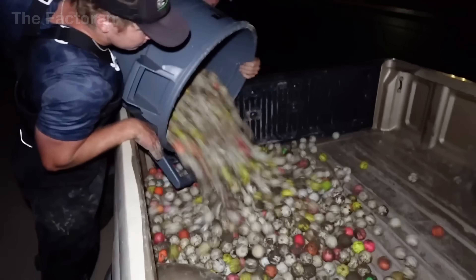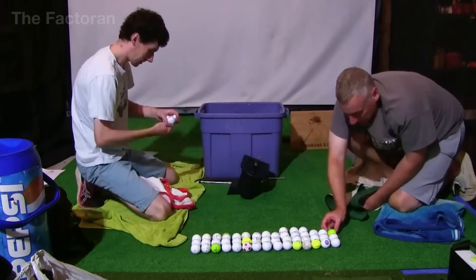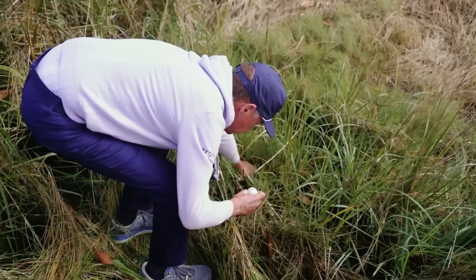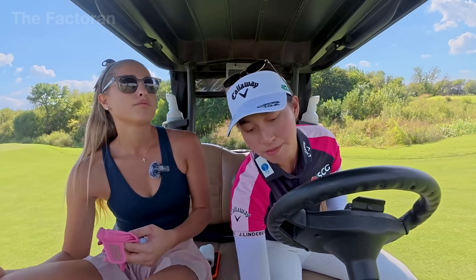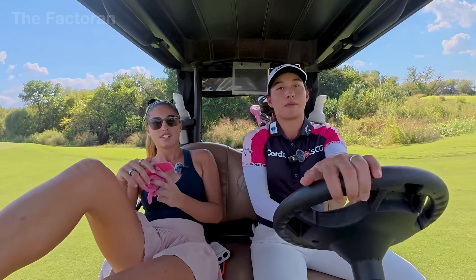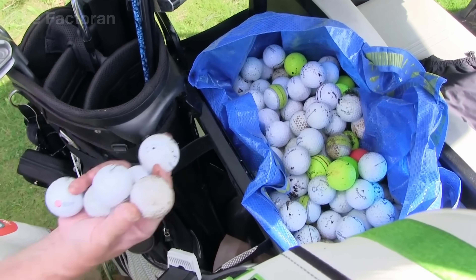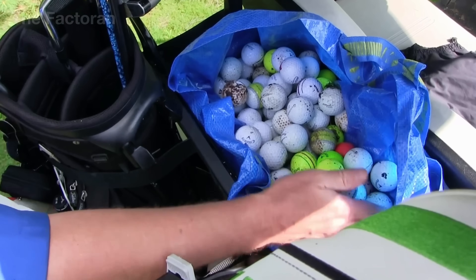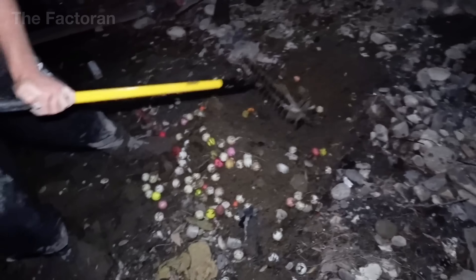Each year in the United States alone, more than 300 million golf balls go missing on courses. Most of them end up underwater, tangled in rough or lost in overlooked terrain. To the average golfer, it's just a few bad shots, but on an industry scale, this creates a massive, often ignored stream of waste. It can take decades for a single golf ball to break down, slowly releasing microplastics into nearby water systems.